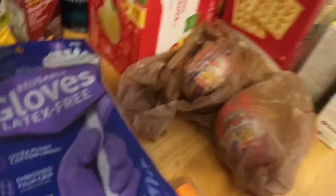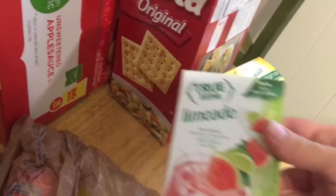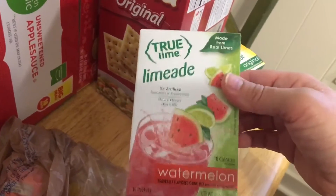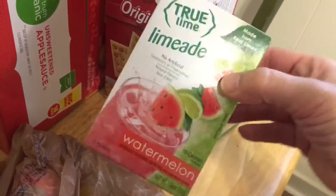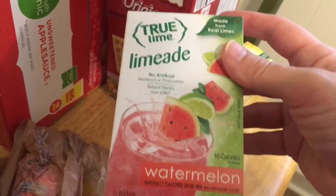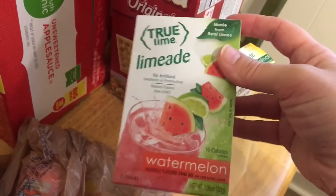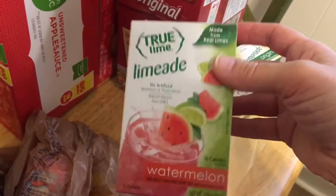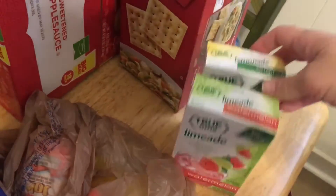I also picked up some more eye cream and a powder foundation. I got two more packages of the latex-free reusable gloves to wash dishes. I got some stuff for Easter, which somebody's not allowed to know about. I got two of the True Citrus — the company name is actually True Citrus — they were on sale two for whatever it was. I got the watermelon limeade and then just the original lemonade.